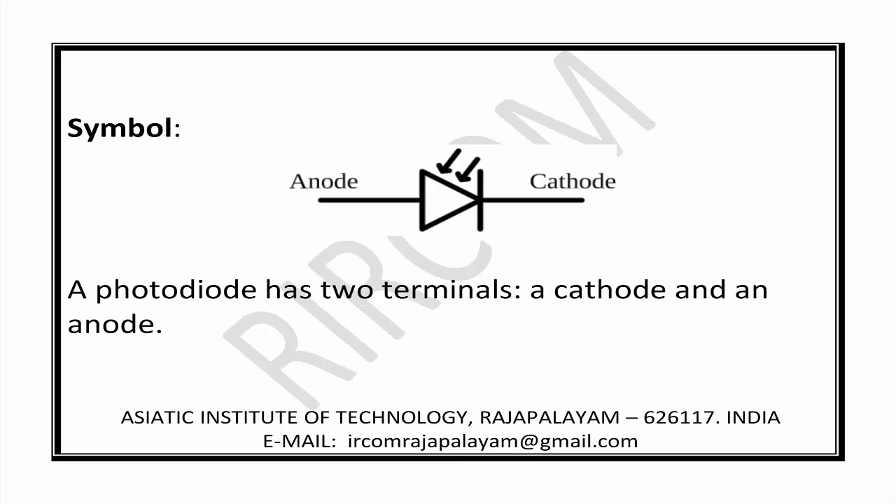See the electrical symbol of the photodiode in the diagram. A photodiode has two terminals: a cathode and an anode.